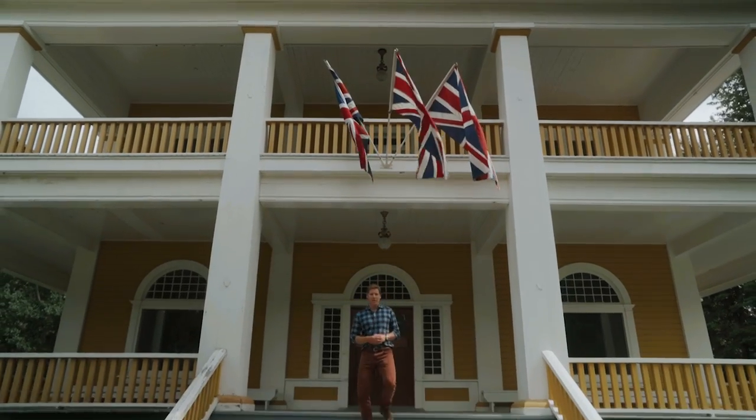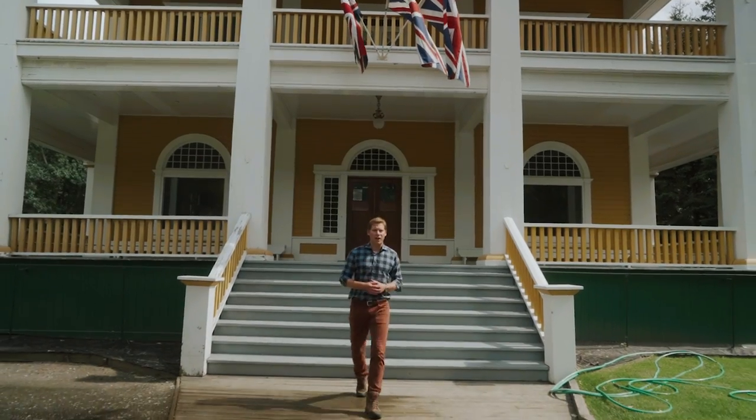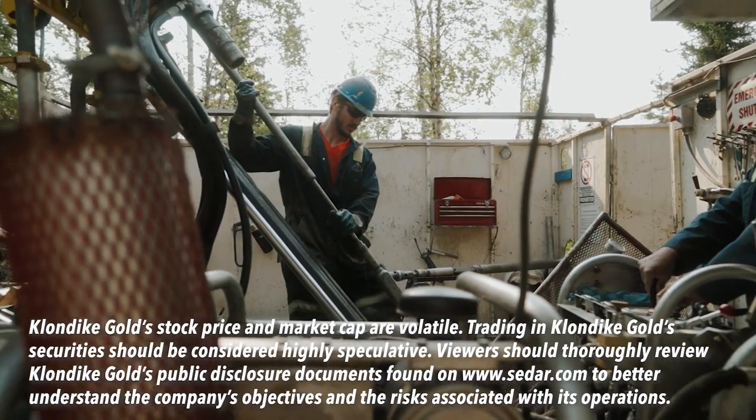Our time in the Yukon has been too short. The midnight sun is real and provides light for the drillers and explorers of Klondike Gold. We'll see you next time.